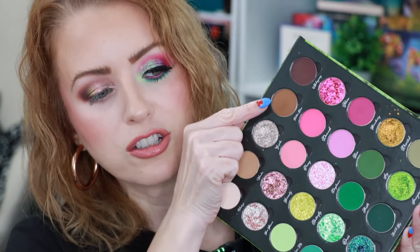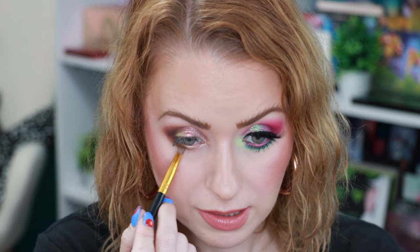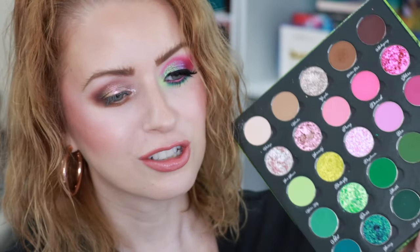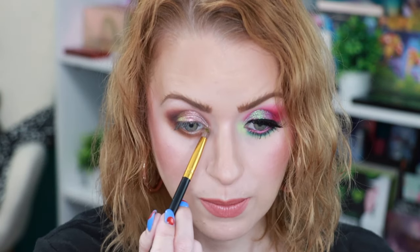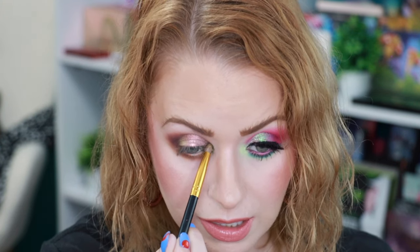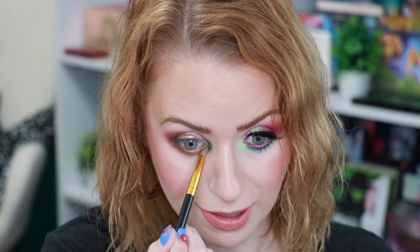For the lower lash line I'm going back in with that shade using my BH Cosmetics pencil brush, taking it all the way through. To top off this look, I'm going in with the shade called Deserted — same brush, sprayed — putting that right in the inner corner. This is like a green to gold flip. I think I'm going to do something green in the waterline.